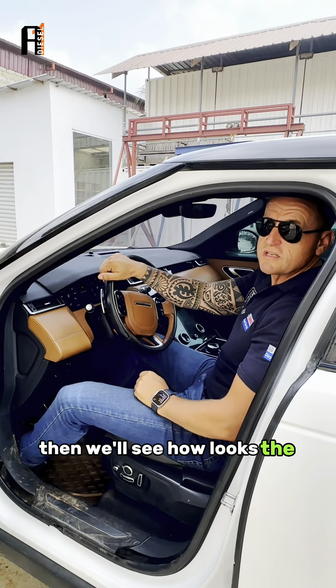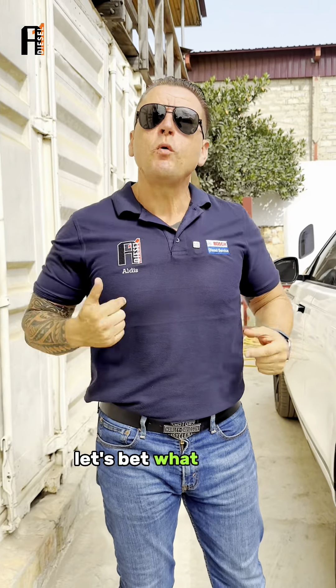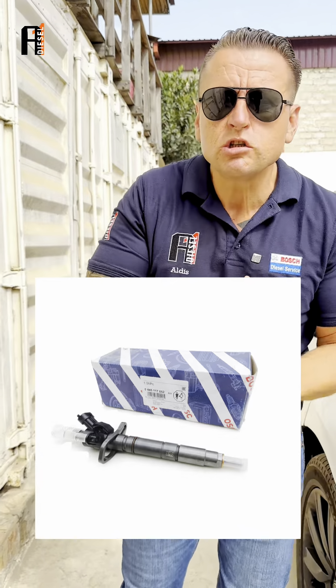One touch start. Let's give the engine a few minutes to warm up, then we'll see how the smoke looks. Let's accelerate and see how it is.